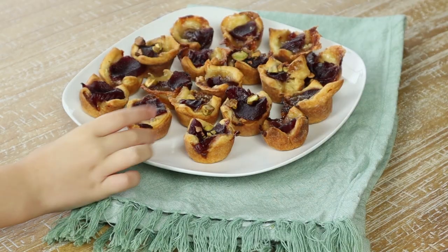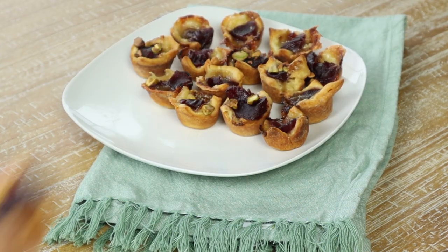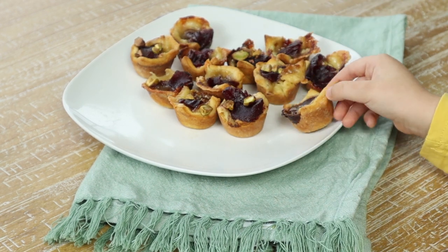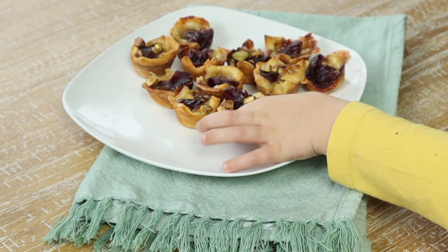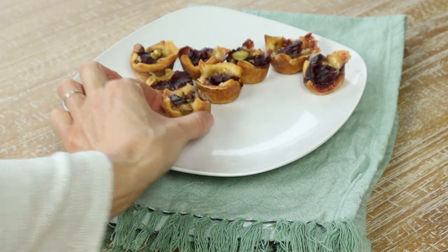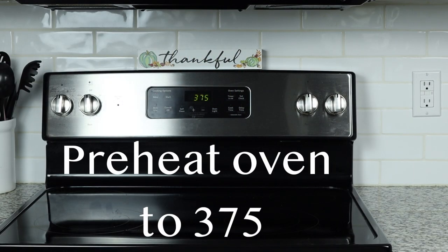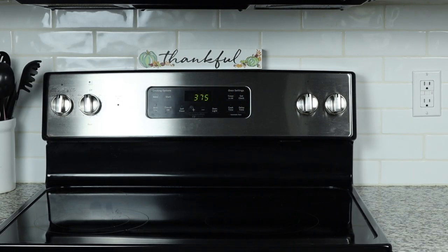Our last appetizer is our cranberry and brie bites. This appetizer only requires three ingredients, but you can go ahead and make it a little bit fancier by adding some rosemary or pistachios on top. So if you're ready, go ahead and grab that mini muffin pan and let's get baking.